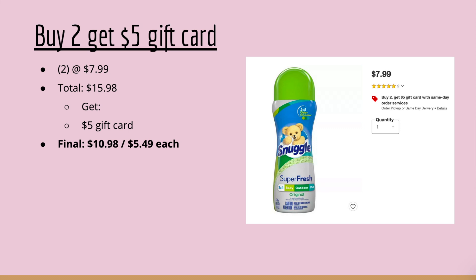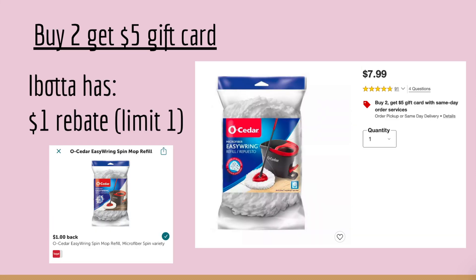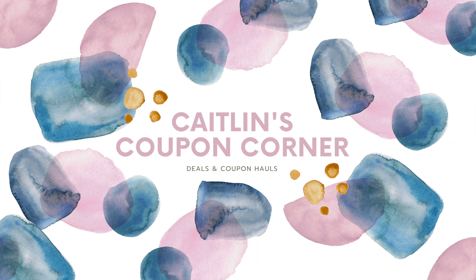If you buy two Snuggle Scent Boosters at $7.99 each, they are also included in the laundry gift card deal — total $15.98. Get back the $5 gift card, making them $10.98 or $5.49 each. There are no coupons for Snuggle, but it's still a solid deal. Lastly, the O-Cedar mop heads are also included, and if you have that mop, pick one up and get a $1 Ibotta rebate — limit of one — to throw into one of your deals.